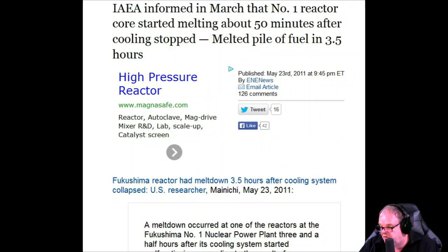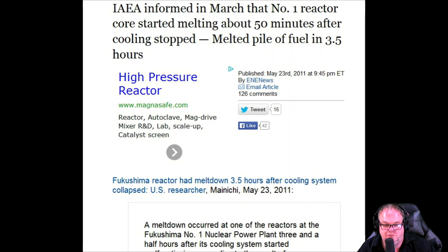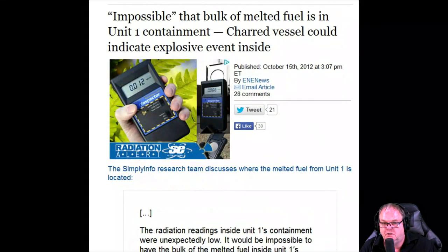I'm also going to take you back to some of the headlines from that period. The International Atomic Energy Agency was informed in March that the number one reactor core started melting down 50 minutes after it lost power. It needs a million gallons a minute — that's 4,500 tons a minute — to cool a single reactor. The unit one reactor started melting down 50 minutes after the tsunami because power was lost for 1,200 miles of coastline — torn out to sea.